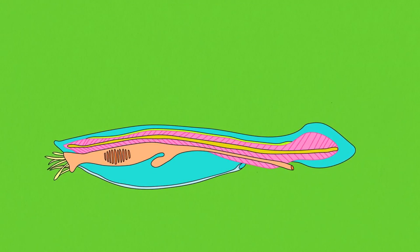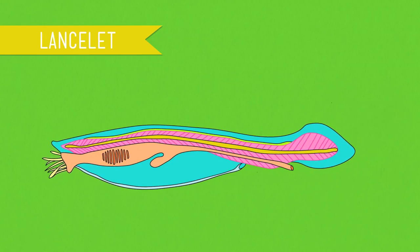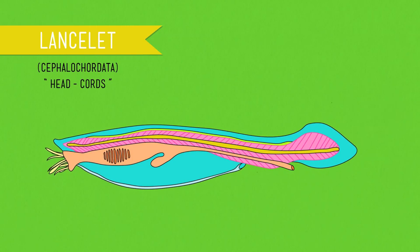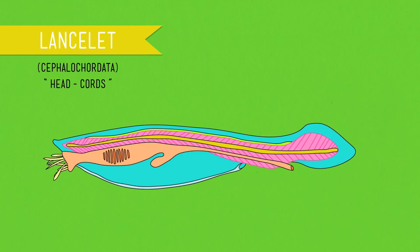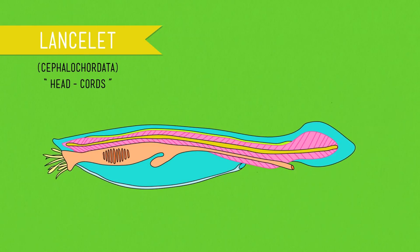Let's start with the fundamentals. We've talked before about synapomorphic traits — traits that set a group of animals apart from its ancestors and from other groups that came from the same ancestors. Chordates share four synapomorphies that make us who we are, and each of them is present at some point in every chordate's life cycle. The lancelets, also known as cephalochordata — literally head cords — are one of the three subphyla of chordates, and unlike almost all other chordates, these tiny brainless invertebrate filter feeders retain all four characteristics for their entire lives.